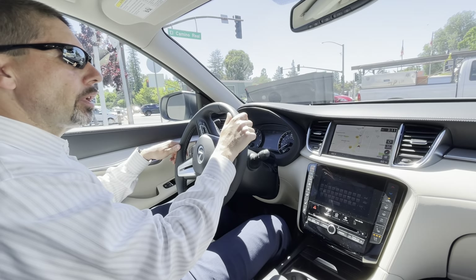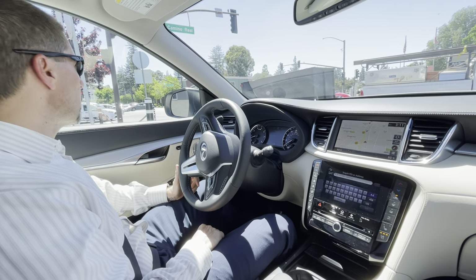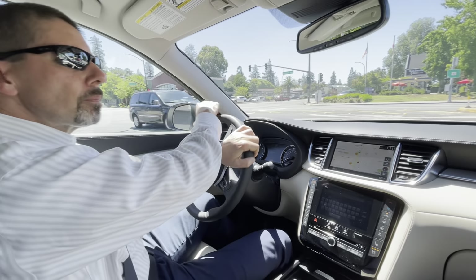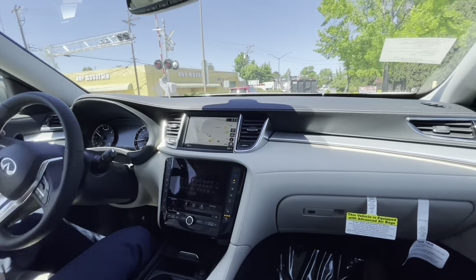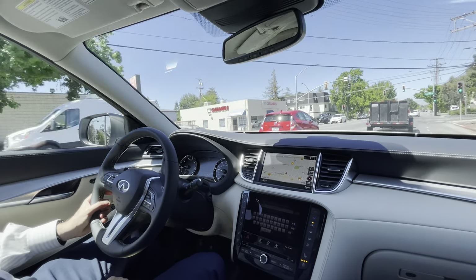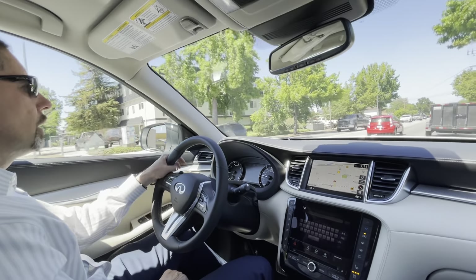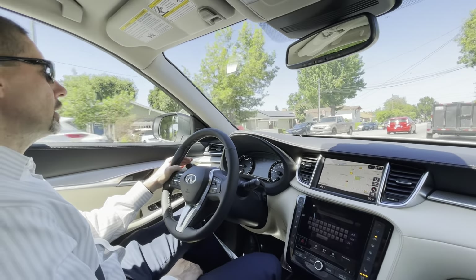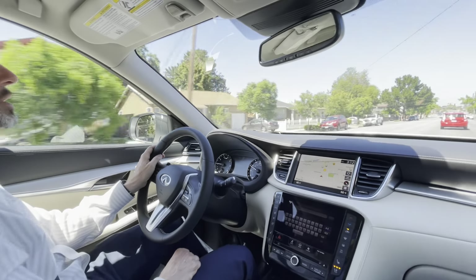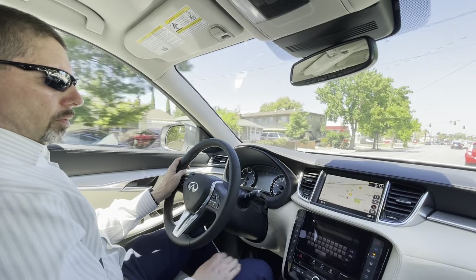Another thing this car has pretty much standard, which is hard to get on other cars, is adaptive cruise control — we're going to try that once we get on the freeway. We're going to test the acceleration and feel of the car. This is the four-cylinder turbocharged engine, so not the most powerful engine, but it gets decent mileage and has enough power. It's very responsive, and we're going to try different drive modes — right now it's in Comfort.